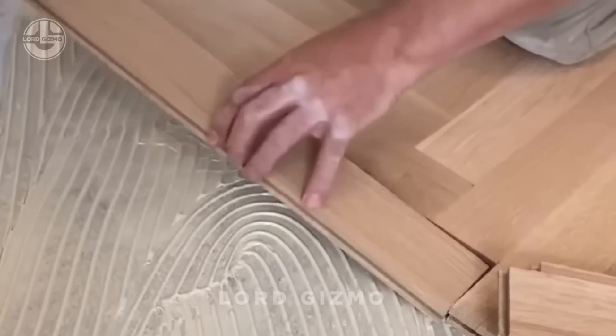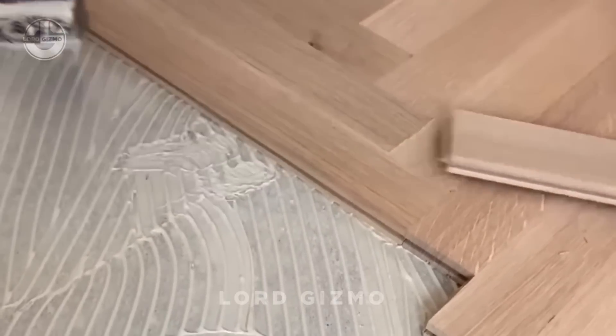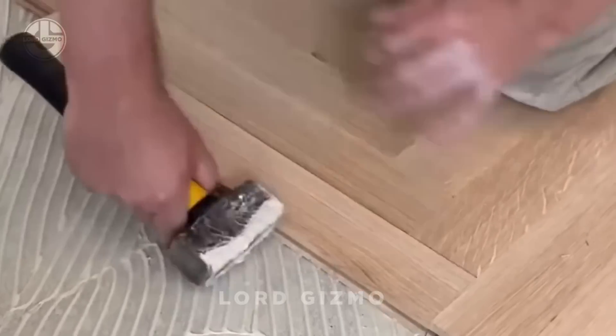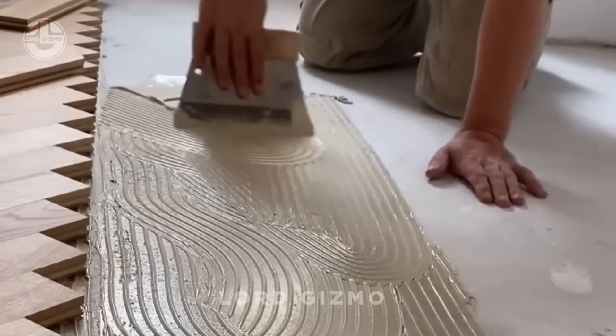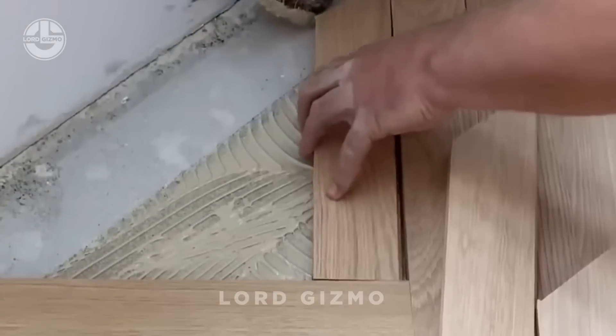We have the renowned wooden flooring company Parkit Handles, known for their meticulous process of laying stunning floors. From selecting premium timber to applying fillers for a flawless finish, each stage is handled with expertise.